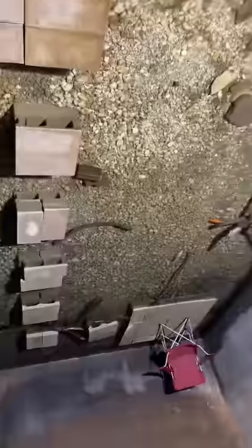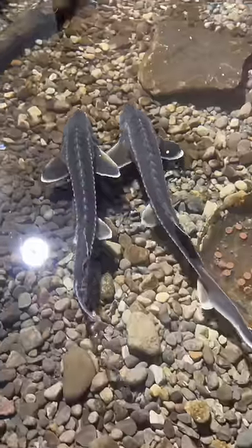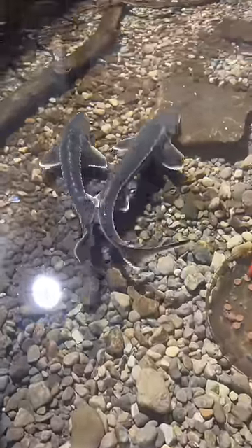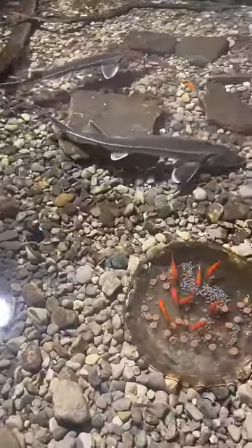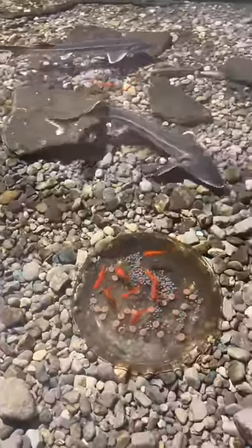Hello everybody and welcome to season two of the Eel Pit. We have some very exciting additions given to me by my buddy Fish King on all social media — his name's Chase. Please go check him out; he just uploaded a YouTube video of him gifting these to me.